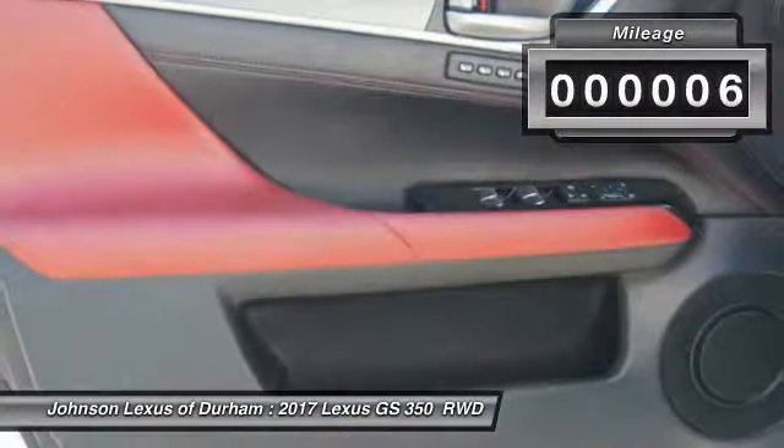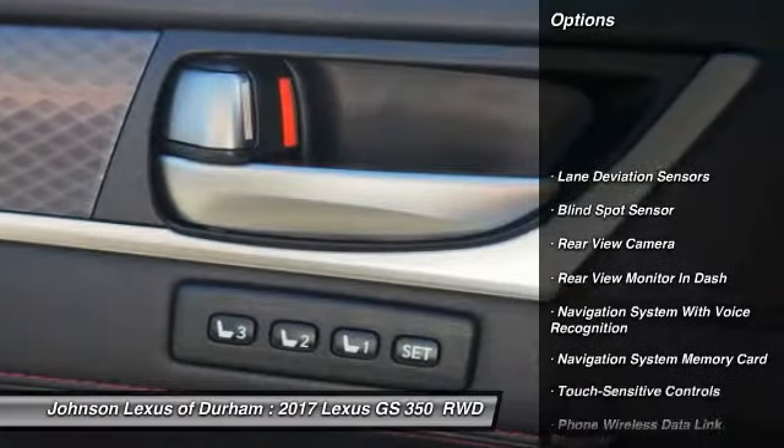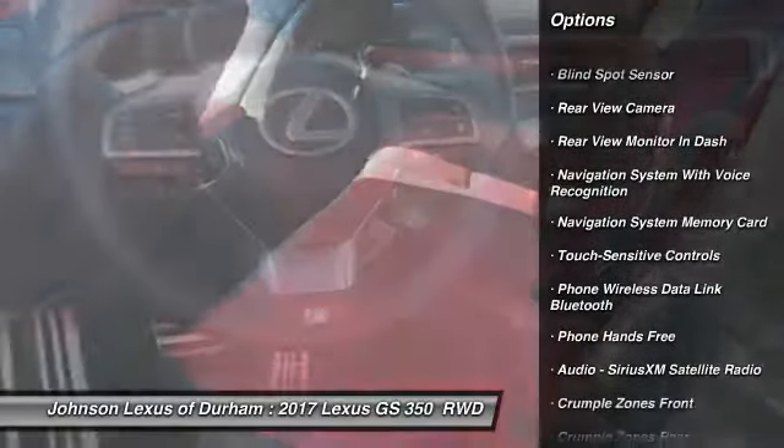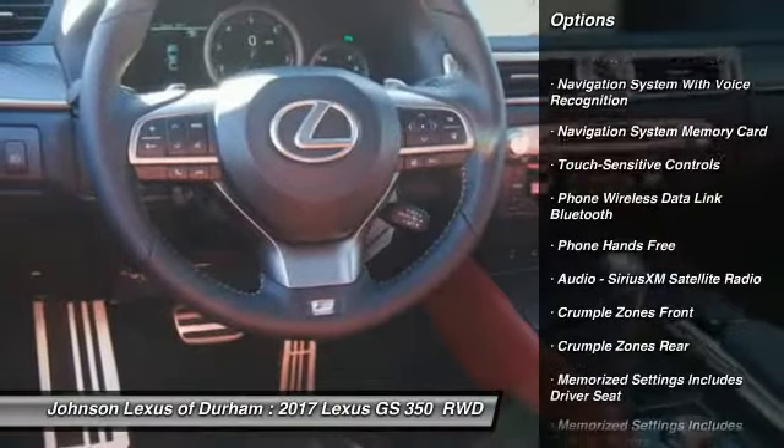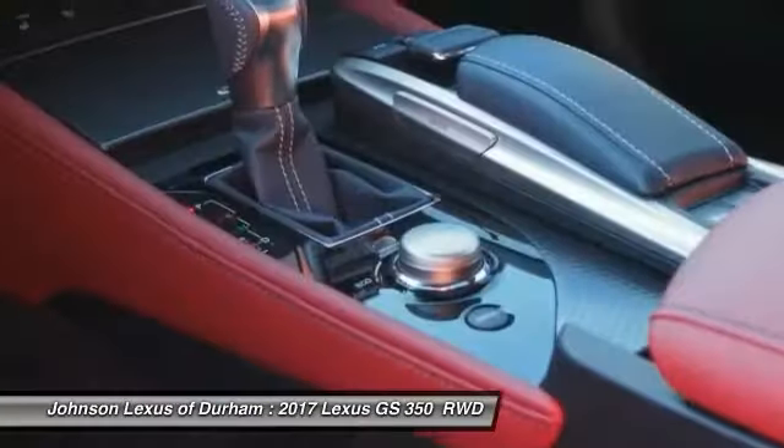This vehicle has less than 100 miles. Here are some of this vehicle's great options: traction control, child safety locks, clock, trip computer, power brakes, compass, rear floor mats, tachometer, electronic brake force distribution, and cargo area light.